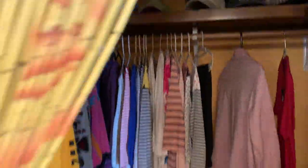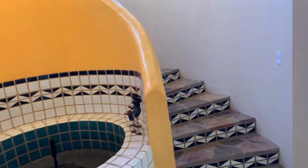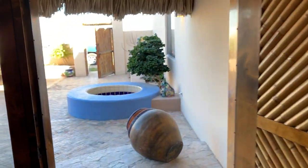This looks like a closet. Bathroom. This is laundry. This is the courtyard.